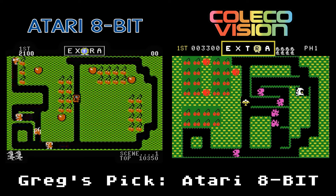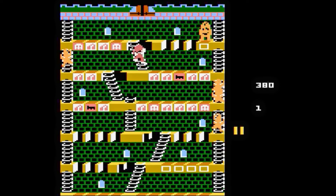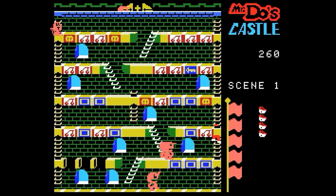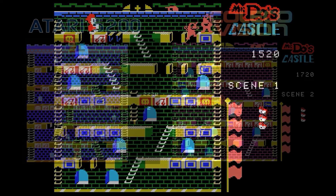Mr. Do's Castle is the sequel to Mr. Do. Now you are trapped in a castle, knocking down cherries with a hammer while avoiding enemies. You can attack by dropping cherries on them, but it's just not as enjoyable as the original. The 5200 version has nice graphics and sounds, and the ColecoVision version looks to have a higher resolution and also looks great. The animation of Mr. Do is smooth and fast in both versions. But between the two, I think the ColecoVision version is a bit better.